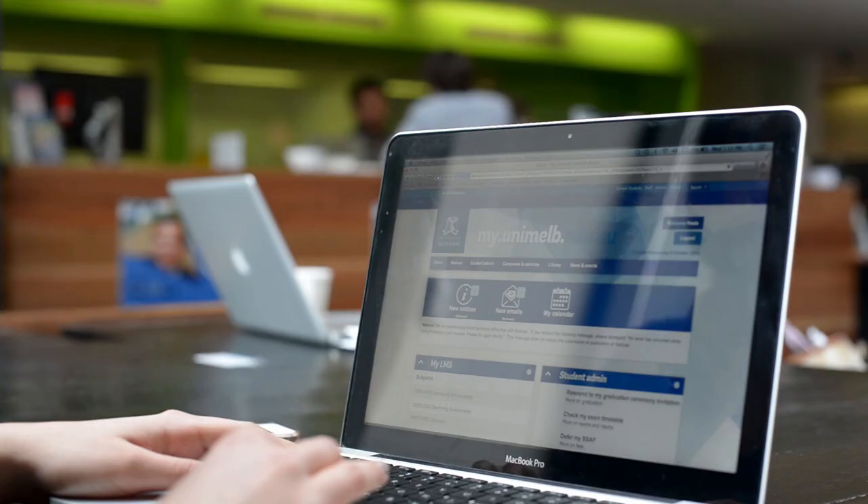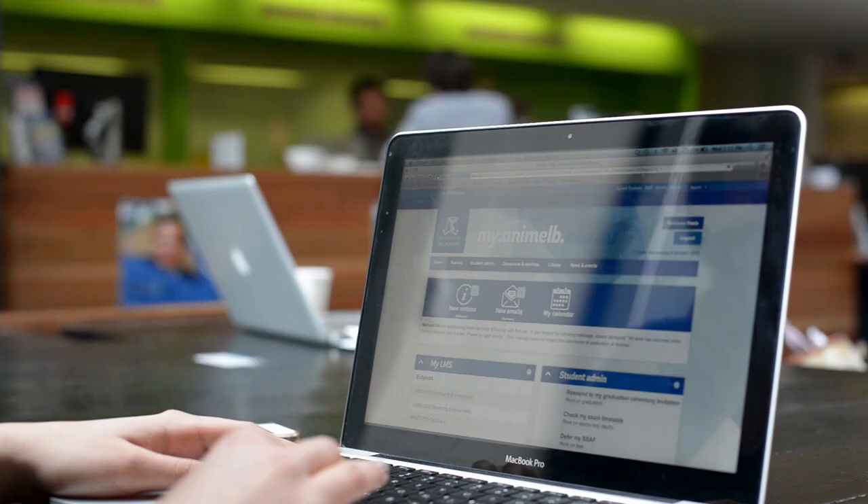Now all you have to do is go to your student portal and enrol in the subjects for next year. If you need any help, you can always visit us at the Science Student Centre or visit us online. Enrolment for 2014 is now open.